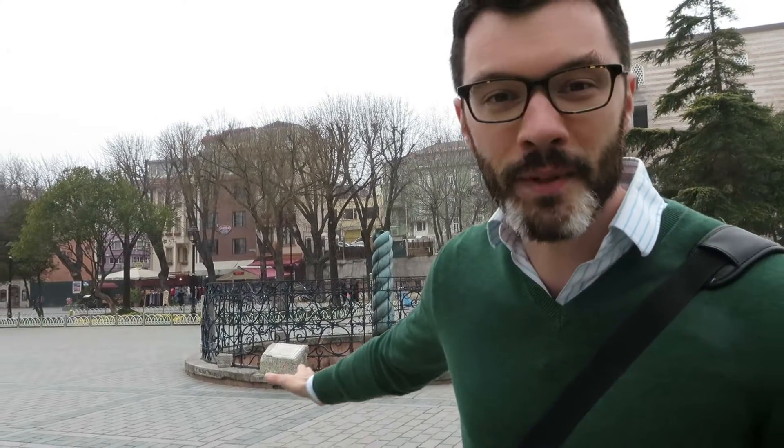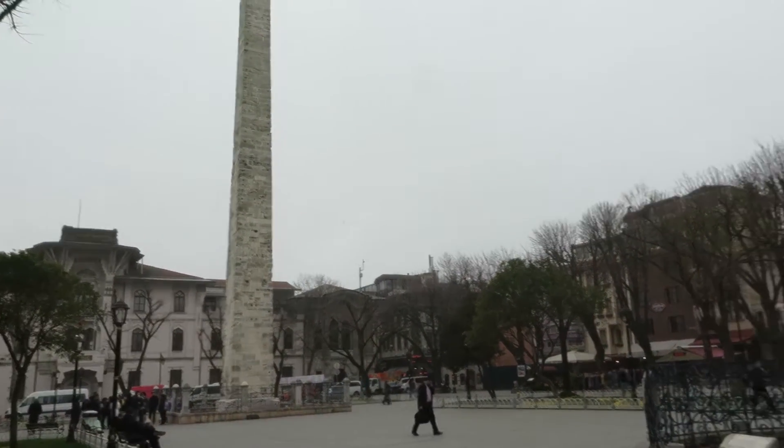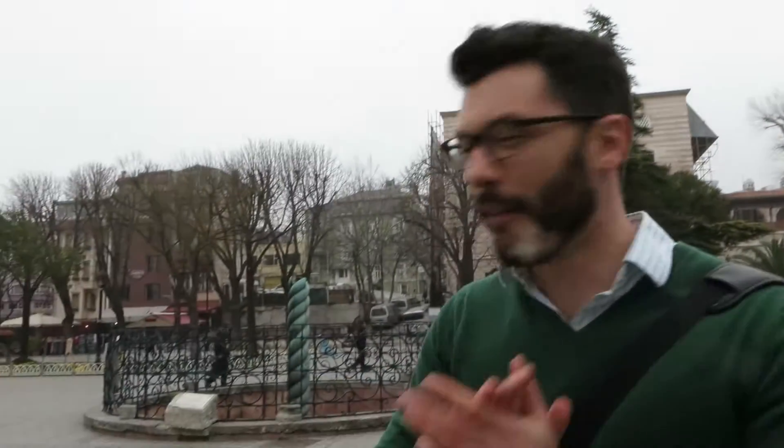You'll see that this Serpentine Column stands in between two massive obelisks — there's one over here as well — but we're looking at this guy right here.